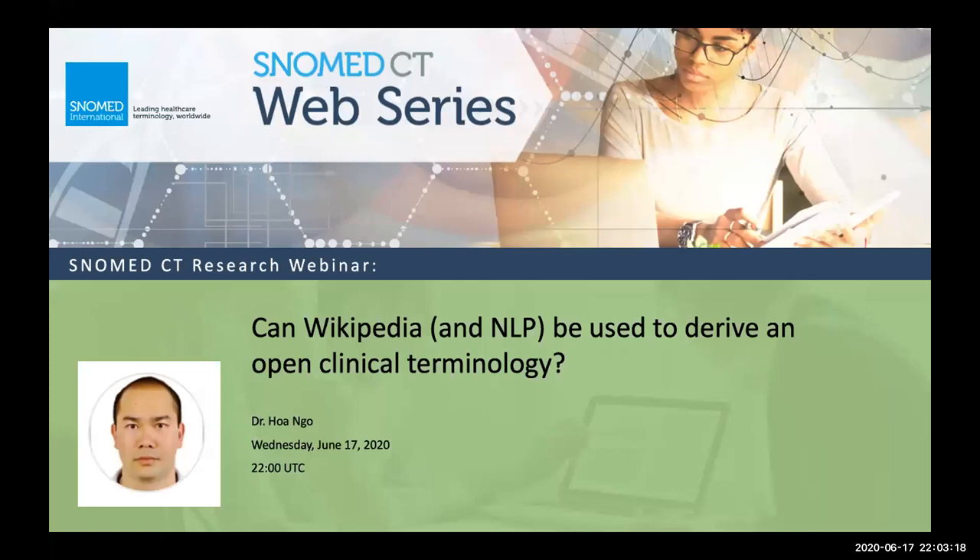Enough of my speaking — I know you've all come here today to listen to our presenter, Dr. Huan Ngo. I have the absolute honor of introducing Dr. Huan Ngo, a research scientist at CSIRO.